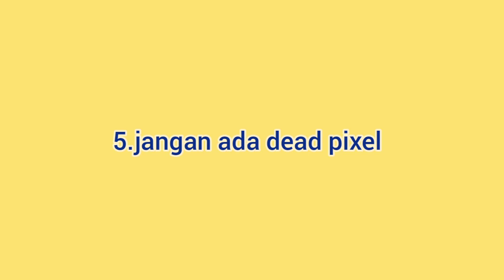Tips yang kelima adalah jangan sampai ada dead pixel. Mintalah penjual ambil beberapa gambar. Jika foto yang dihasilkan ada beberapa bagian tidak berwarna, bisa dipastikan itu adalah dead pixel. Sebaiknya cari kamera lain saja daripada hasil foto tidak akan sesuai dengan harapan.